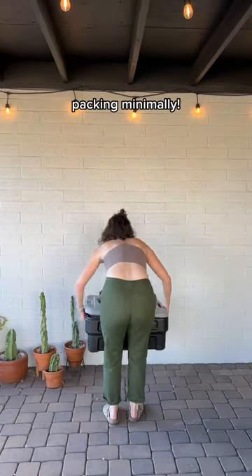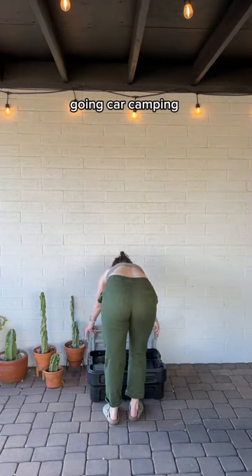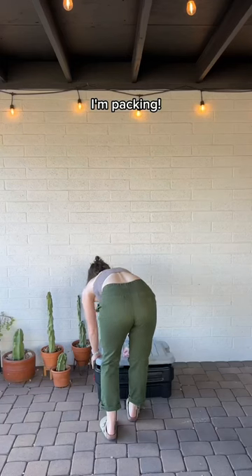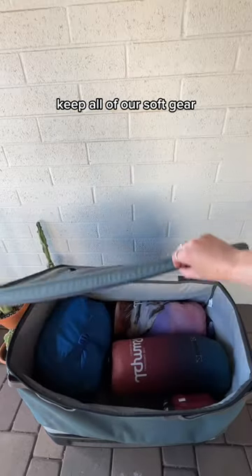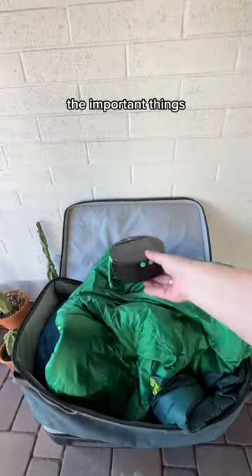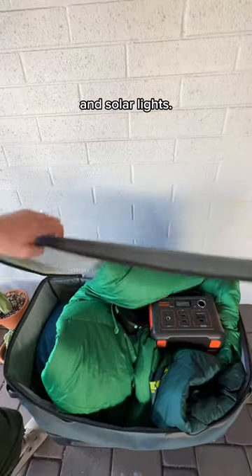Don't laugh, but this is me packing minimally. My husband and I are going car camping for a night and this is everything I'm packing. Starting with our camp cook bucket, which has everything we need to cook and eat. This bin is where I keep all of our soft gear, like sleeping bags and blankets. It's also where I toss the important things like our generator and solar lights.